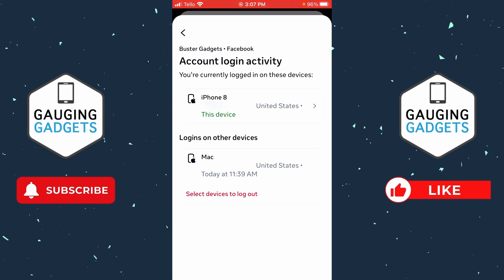The first item is going to be your current device, which is an iPhone. Below that you'll see other devices that are currently logged into your Facebook account. You need to go through those devices and see if there are any devices that shouldn't be logged in.